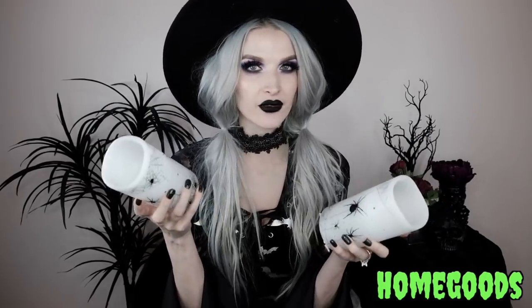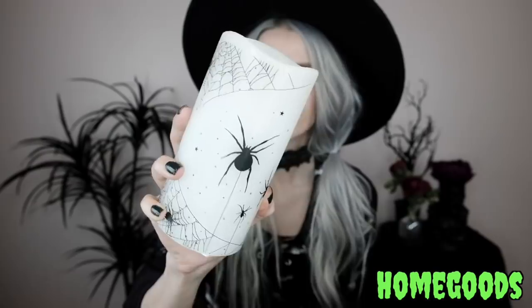From Home Goods I got these LED candles — it was actually an LED candle set that came together. It's this white waxy-feeling candle with black spiders, stars, and spider webs on it. Such a cool design, great all-year-round decor for me. I love these spooky LED candles with the spiders.